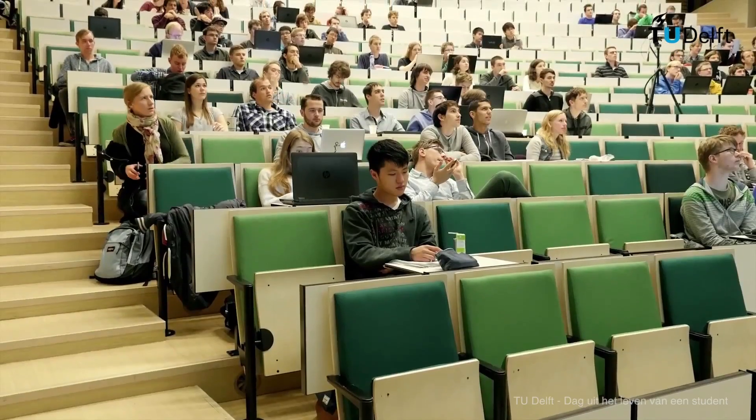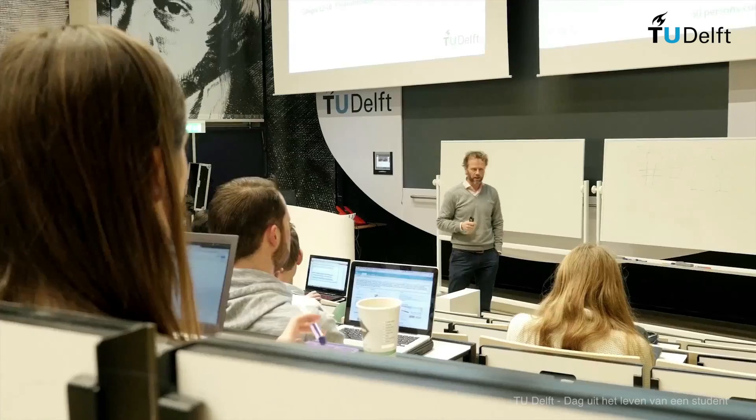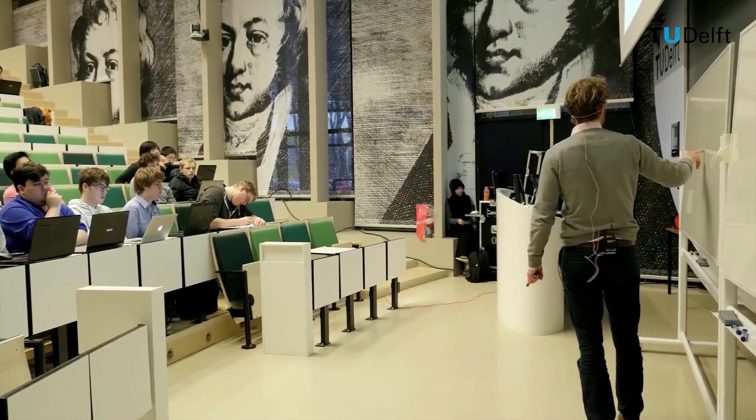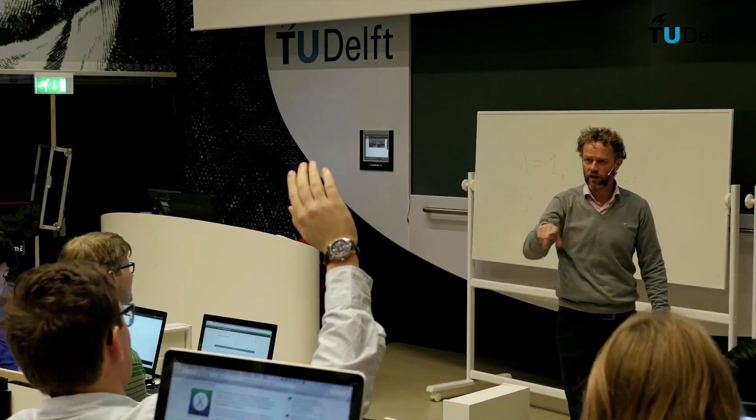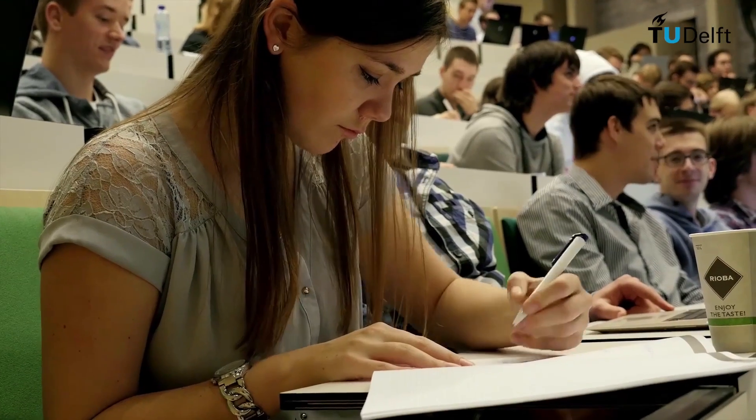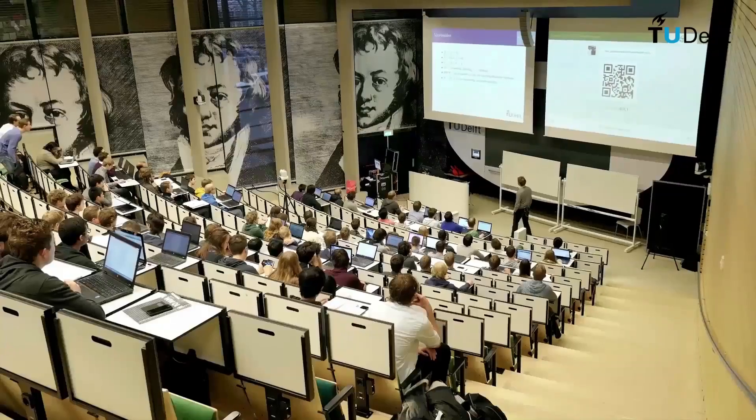My name is Jill Slinger and I am a Building with Nature specialist from Delft University of Technology. At Delft, we are teaching a new generation of engineers to build with nature rather than just building in nature — to work effectively with ecologists and with other stakeholders to realise nature-friendly and nature-enhancing hydraulic infrastructure.